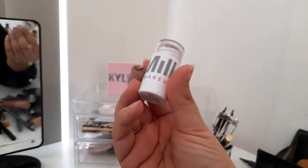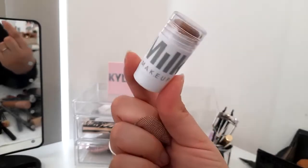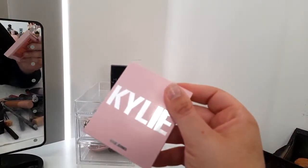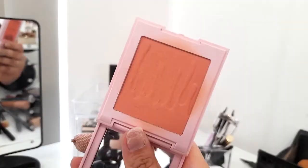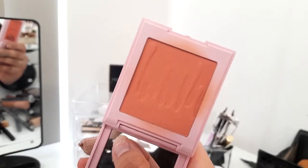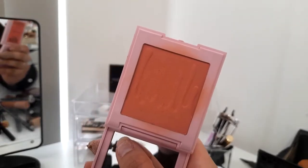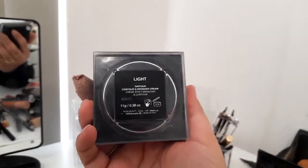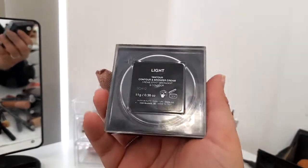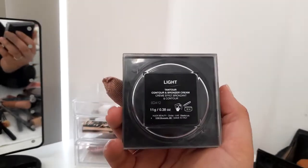I have the mini Milk Makeup bronzer — smaller than expected. The Kylie Cosmetics blush in We're Going Shopping is a beautiful peachy everyday blush — gives a nice natural flush. The last product up top is the Huda Beauty Tantour Bronzing Cream in Light — this is the product that really got me into using and enjoying cream products.